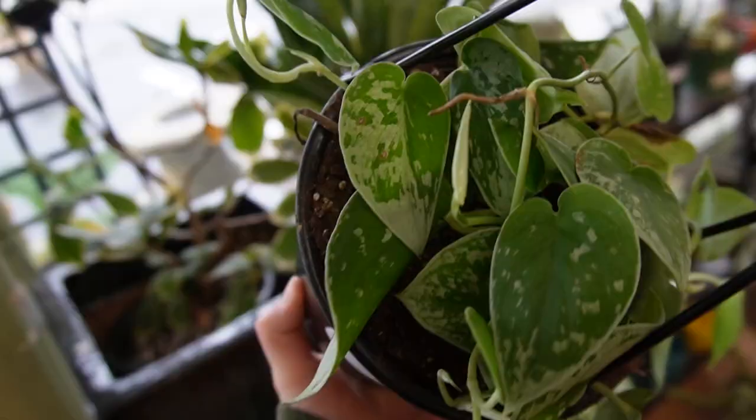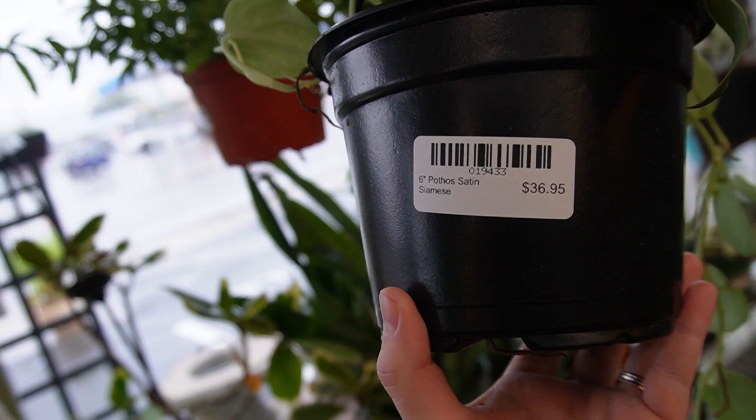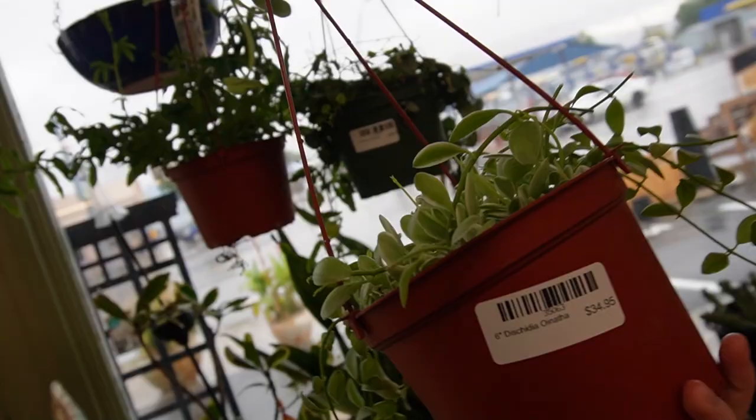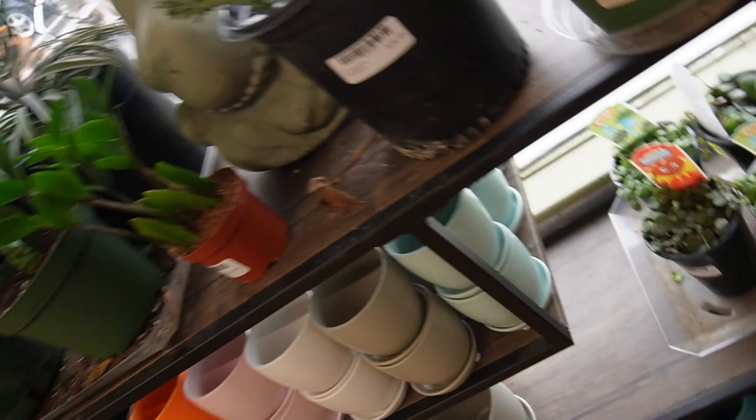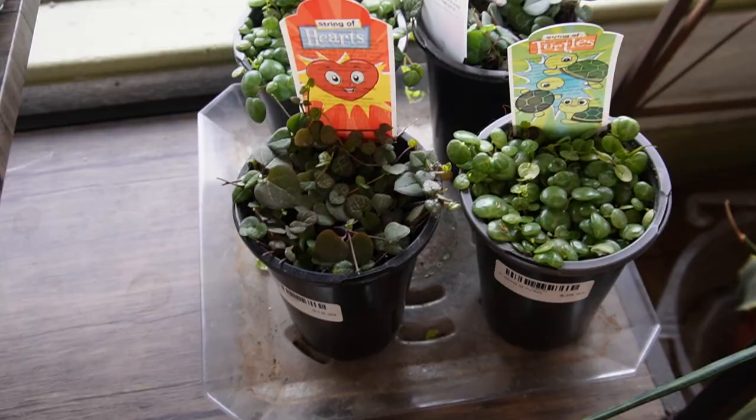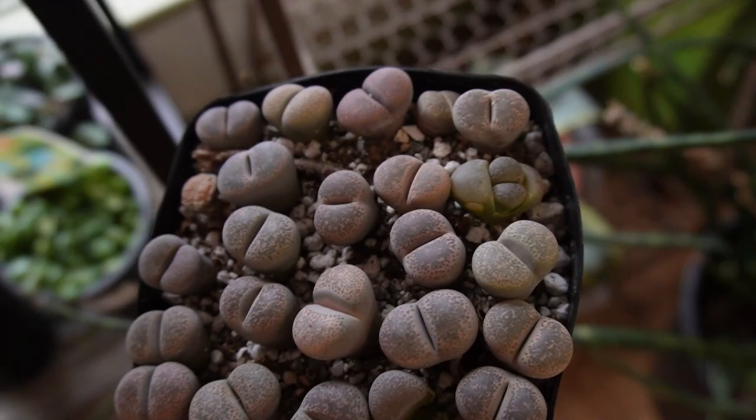She is $44, very nice condition. And then here we also have some smaller pubicalyx. We have a really pretty Scindapsus silvery ann - it looks like tons of different variegation happening all around. Satin Siamese - I've never heard of that. We have Dyschidia oyantha variegata, these guys are $34. That's really pretty. Down here we have some string of hearts and string of turtles.